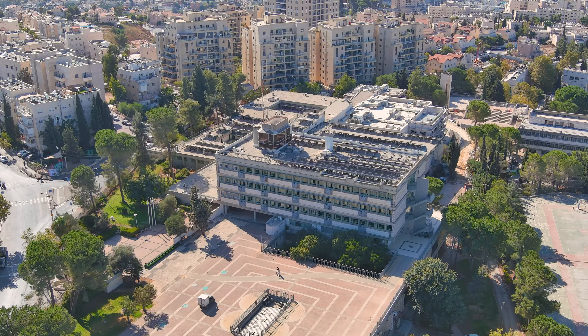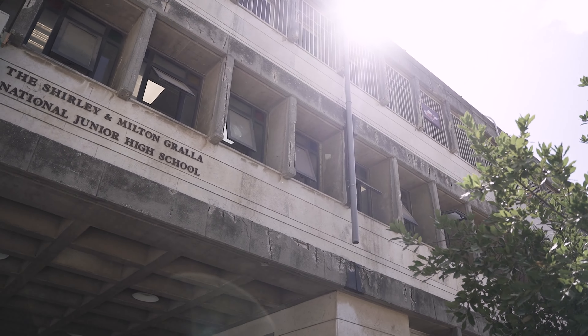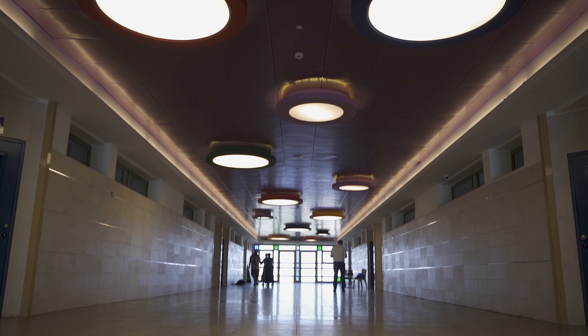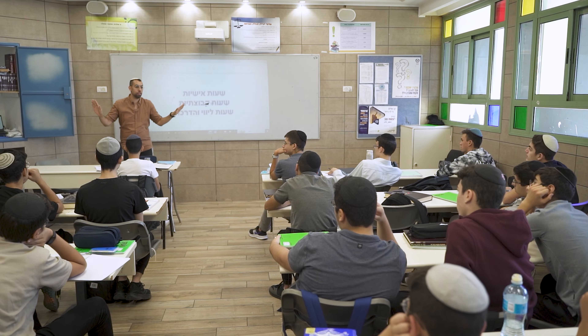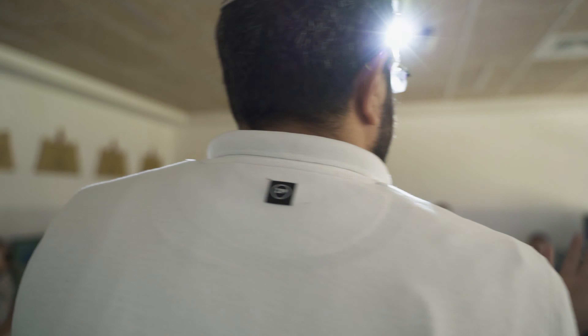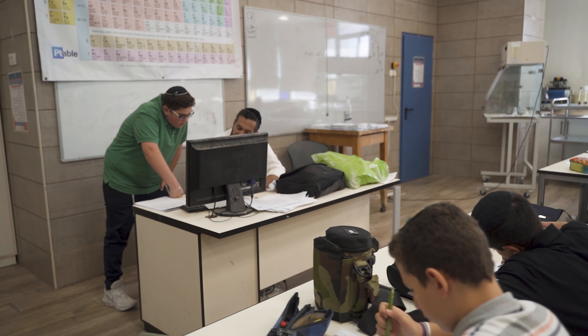Our 18-acre campus is divided up into two main areas. We have the academic campus and down below we have the residential campus. Since this building is from the 80s, we've had to renovate it to provide better care for your boys. All our classrooms have air conditioning and heating, something they didn't have previously. There are smart boards and other equipment which make it a proper learning environment.